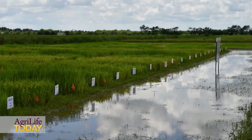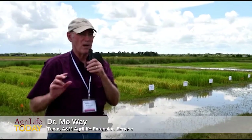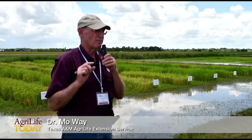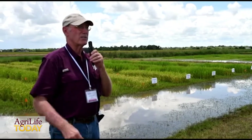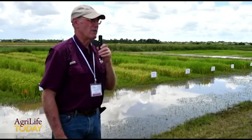The worst pest of organic rice, as far as I'm concerned, is the rice water weevil. The rice water weevil lays its eggs under water, then the eggs hatch, and the larvae move down to the roots and feed on them. The damage by the adults is not significant, but the four larval stages can really do a lot of damage.